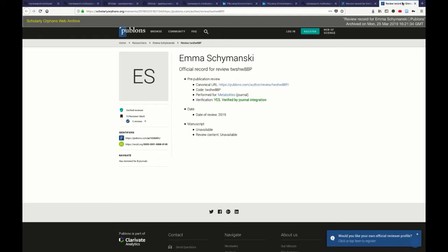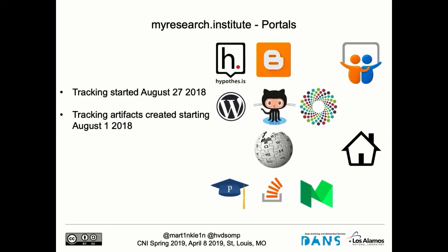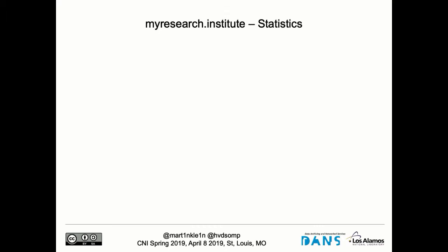I invite you to play with the system, do your searches yourself, and see what sort of artifacts we've tracked and archived and captured. With that, I'll share some statistics based on our pilot prototype that has been running for the last eight months, based on these 16 researchers and 11 scholarly portals that we've tracked. This is our data based on our pilot — your mileage may vary, since we made executive decisions about which portals, what frequency, and which researchers.